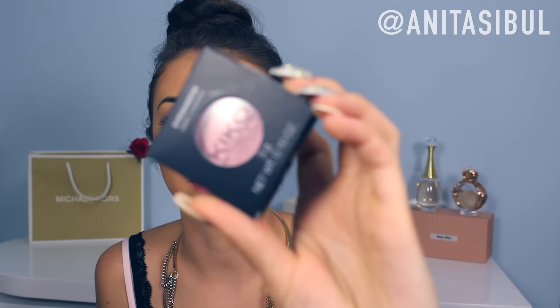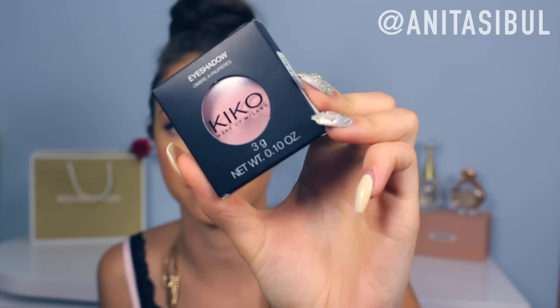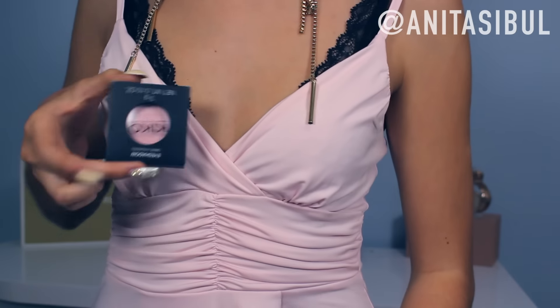I also got this eyeshadow in tone 143. It's a beautiful pastel, pale, pinky tone with a bit of glitter in it. I have it on my eyelids right now and it matches my shirt — exactly the same tone. And it was only 2.90 euros.